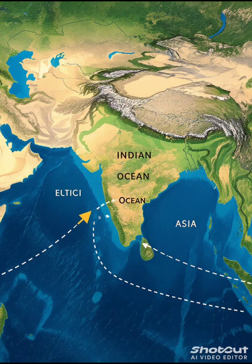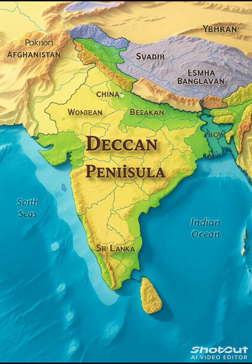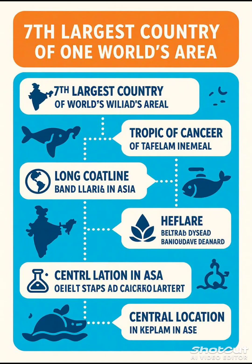India's central location in the Indian Ocean connects it with Europe, Africa, and Asia, giving it a unique advantage. Our neighbors include Pakistan, Afghanistan, China, Nepal, Bhutan, Bangladesh, Myanmar, Sri Lanka, and Maldives.